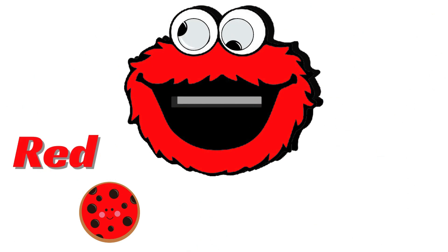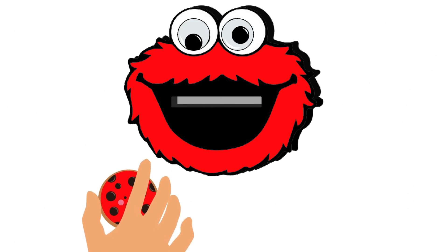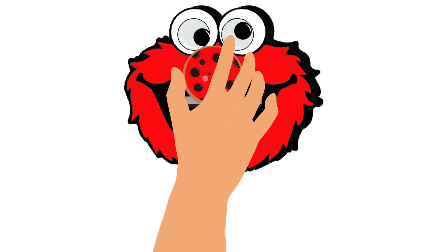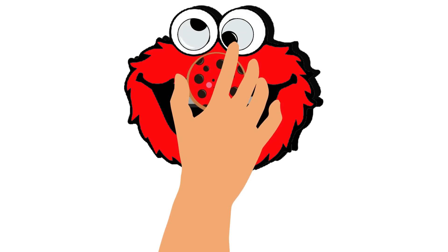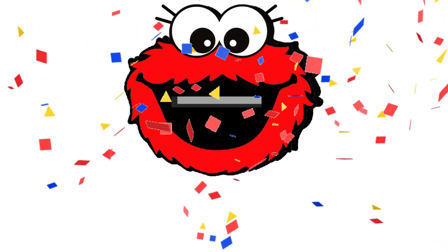He has turned himself into red color! He wants the red cookie, which is the final hue, to sate his appetite! Let's give it to him! Yes! We did it very well! He is happy now!